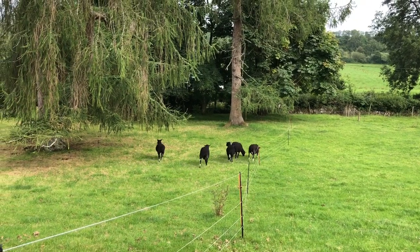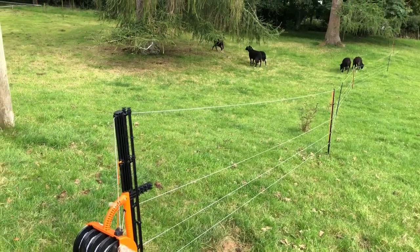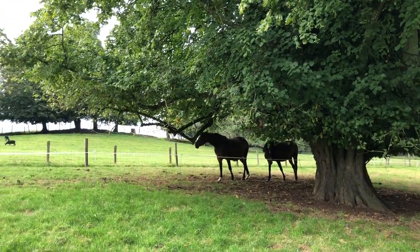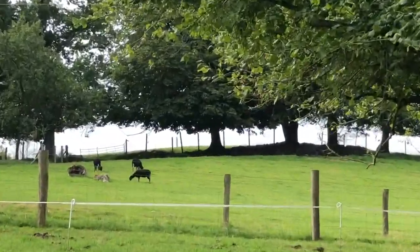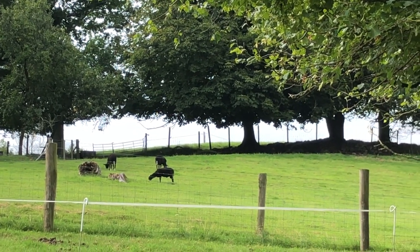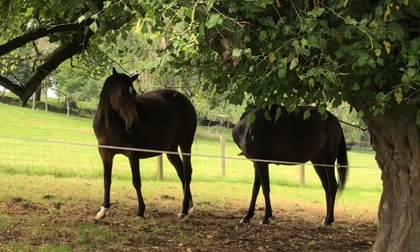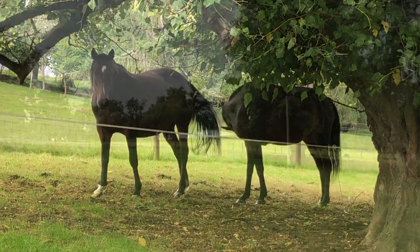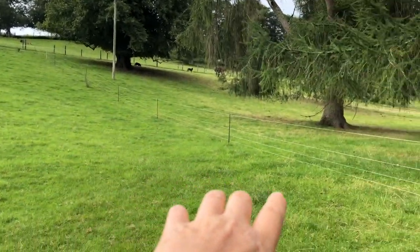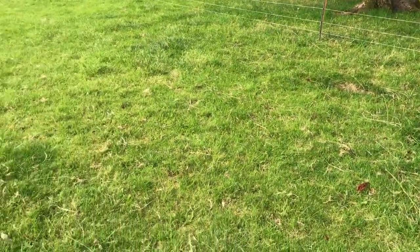I've got to put the fence up now before they decide to break through to the other side. The horses don't think much of it — they don't think it's fair. Here are the ram lambs; they should be in this field but every time I try and get them over they run in the opposite direction. They've not been very cooperative.